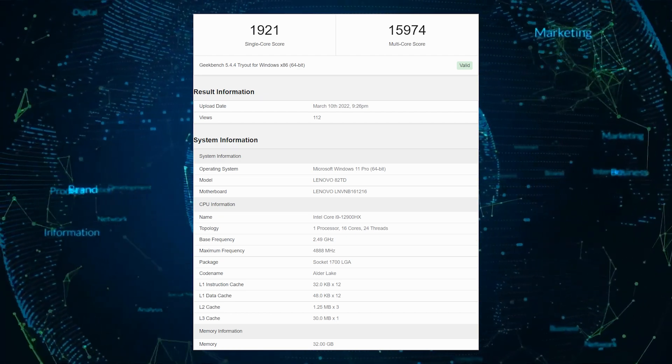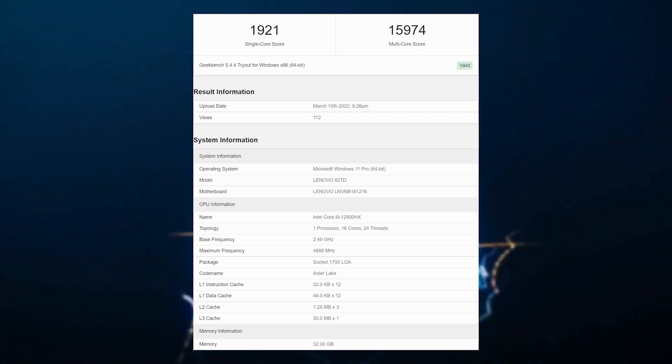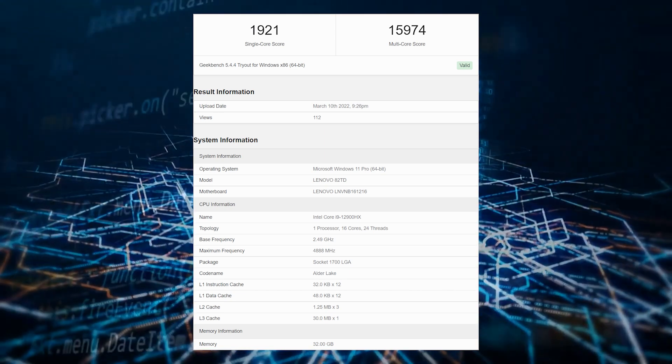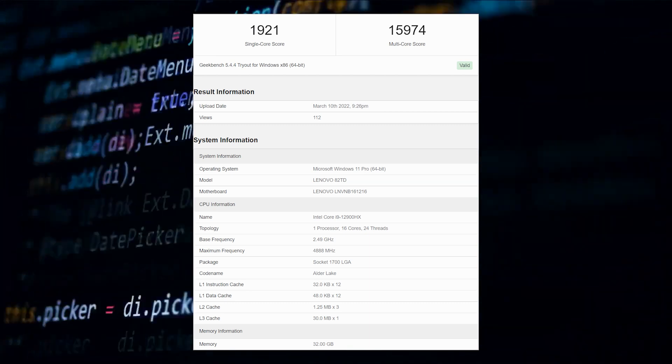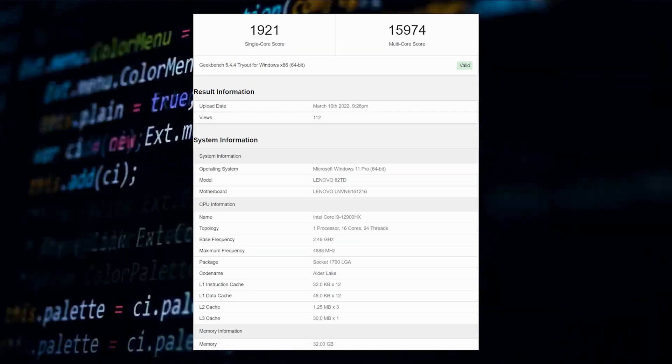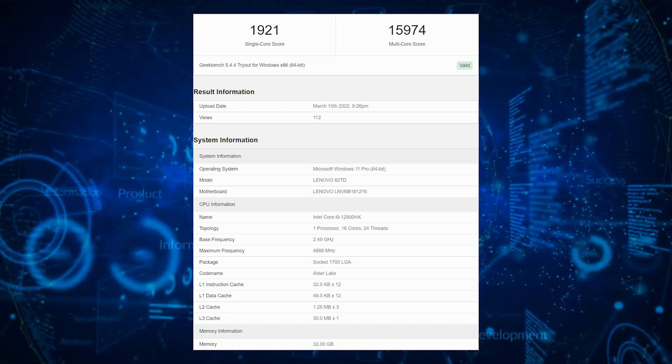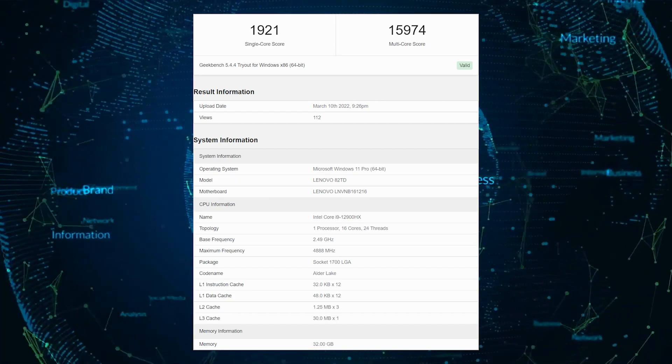However, this is inconsequential when the processors aim to be paired with gaming systems and gaming graphics cards. The benchmark tests show that in the Geekbench 5 single-core test, the new Core i9 scored 1,921 points. In the same test, the multi-core score was 15,974 points.